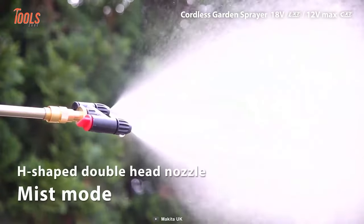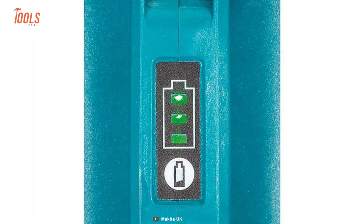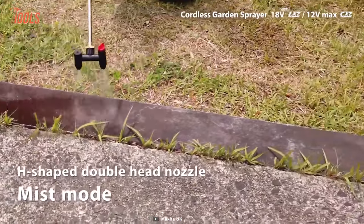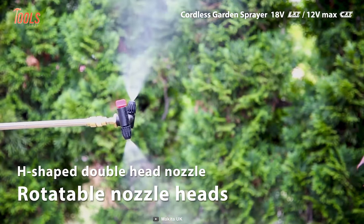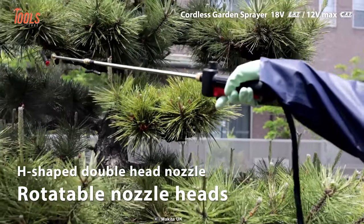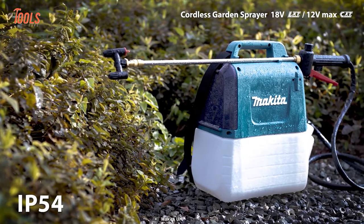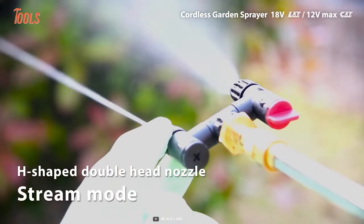These sprayers let you select between two spraying modes and have a three LED fuel gauge, ensuring that you have complete control over the operation. The ergonomically optimized tank design stands for easy handling and less mess. And with IP54 rated protection, this tool can withstand both dust and splash water.